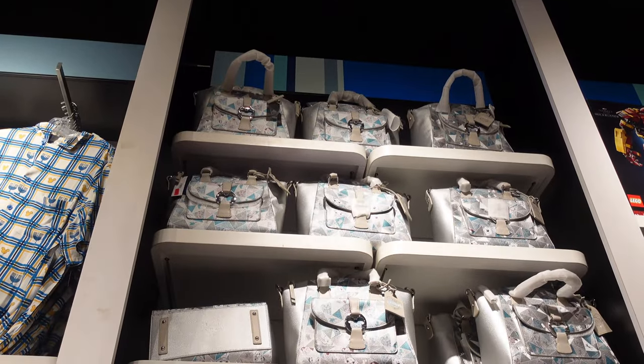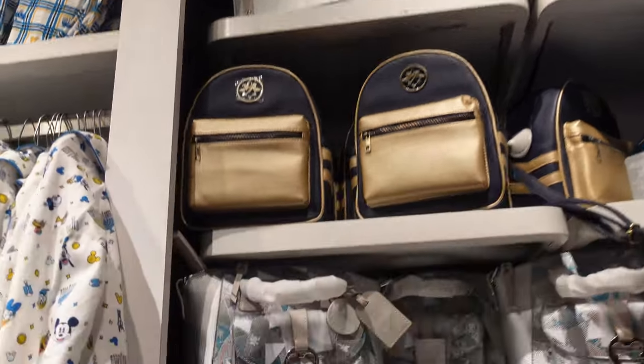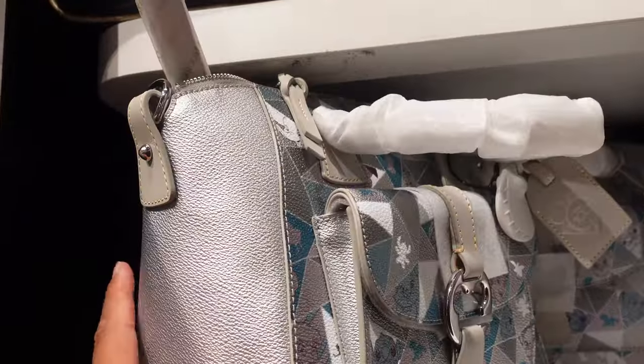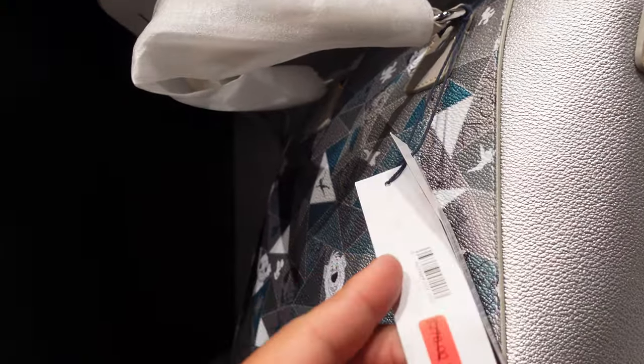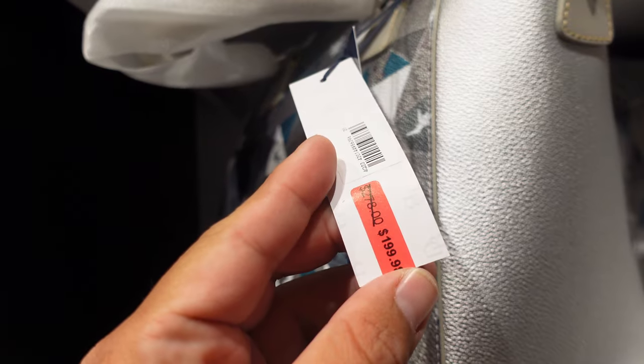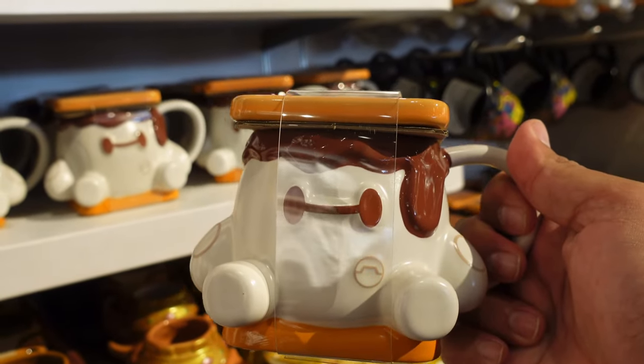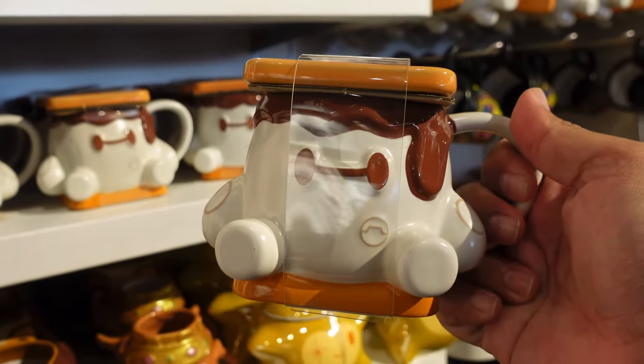If you guys have been searching for the 100th Dooney and Burke bag, they have tons of them here. Normally it's $278, you can get it for $199.98. Over here next to the checkout stand, they have the Munchling mugs at full price, $24.99. Just in case the Disney Resort is a little bit too far from you or you can't get in the park, you can get this here now at the Disney outlet store.